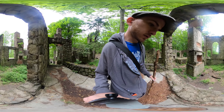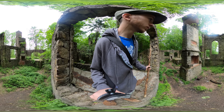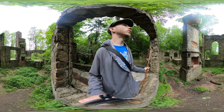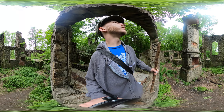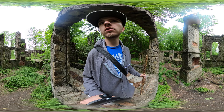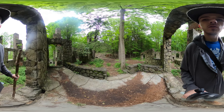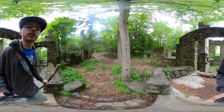Walk right on in. This would have been the living room. There's some kind of plaque or something there. All the plumbing there. Absolutely incredible.